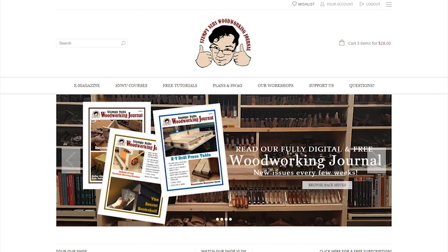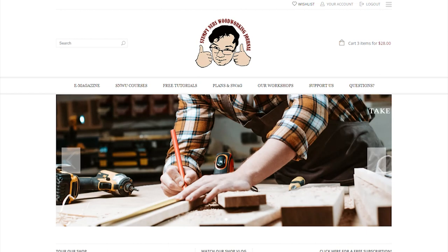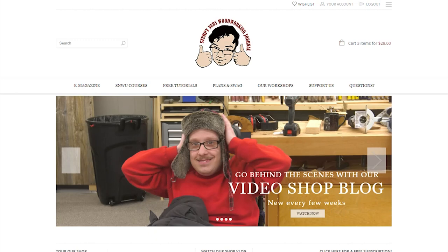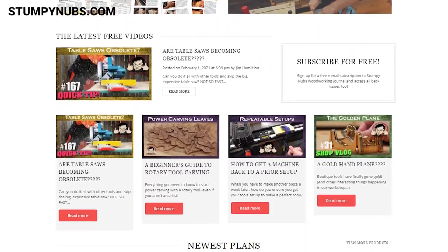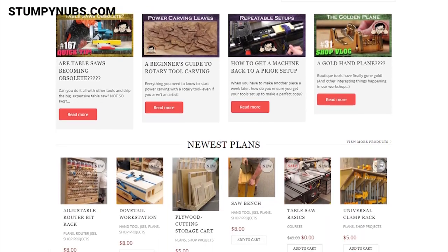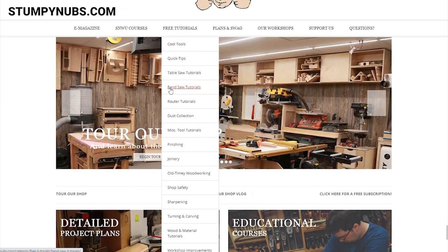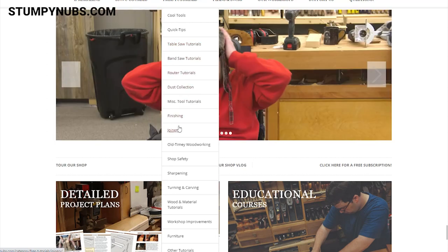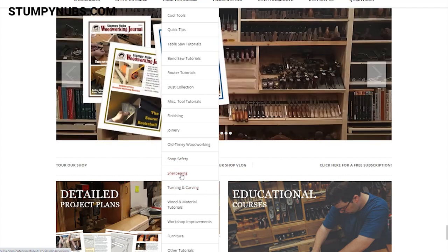This is the new StumpyNubs.com. It's better looking and better organized so you can find all the woodworking goodness at a glance. On the main page you can quickly see what's new, including our latest videos and project plans. These are updated every few days, so bookmark it and come back every once in a while. The main menu at the top has free tutorial drop-downs which organize hundreds of free videos by tool, by technique, including shop safety, old-timey woodworking videos, and our popular cool tool series.